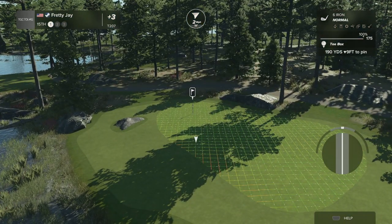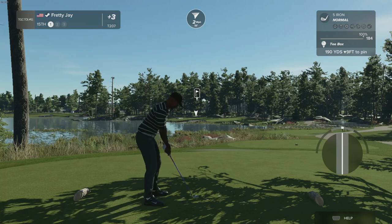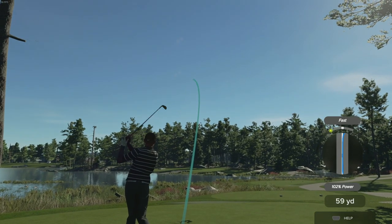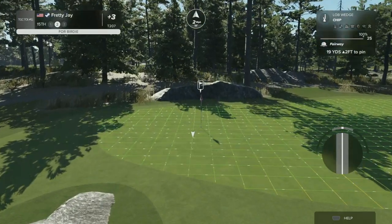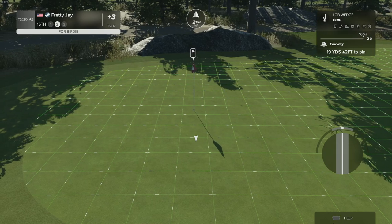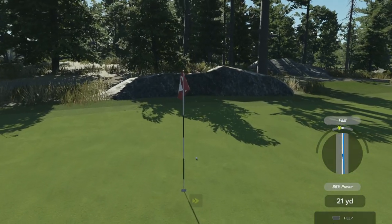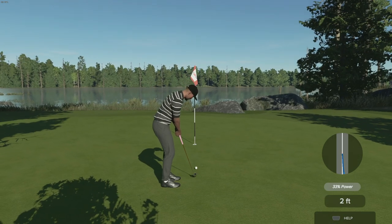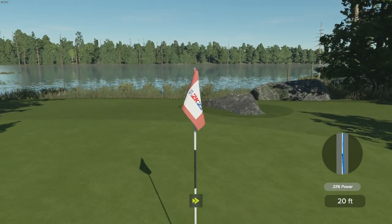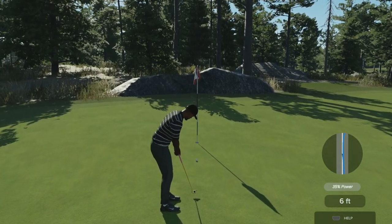Par 3 — 190 yards, and that one's a fastball. We're really going to miss the green entirely from that. That one's too far, and that rolls by the hole. That's going to be harsh — picking up a bogey here.